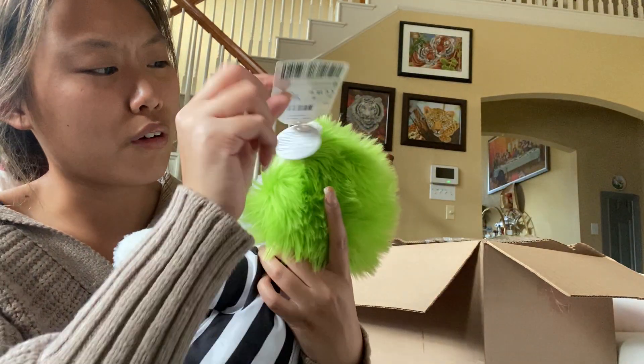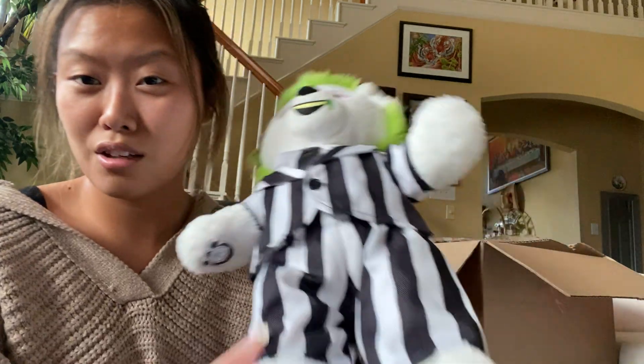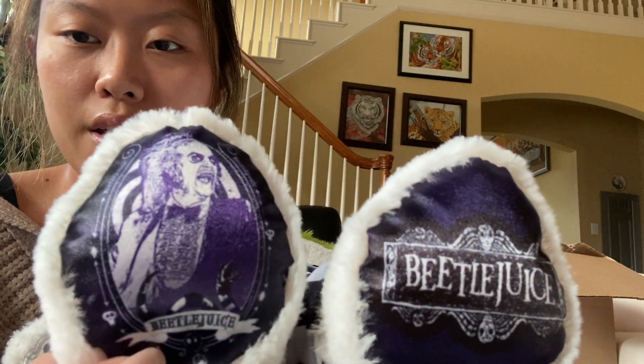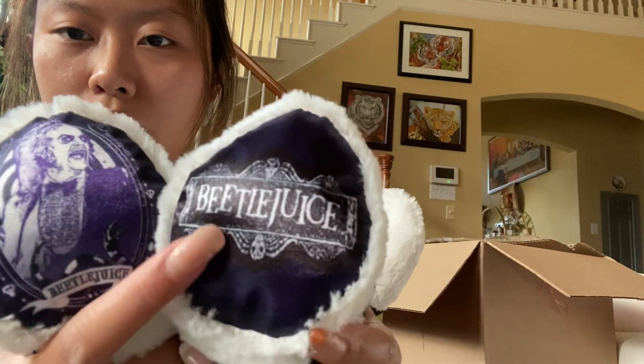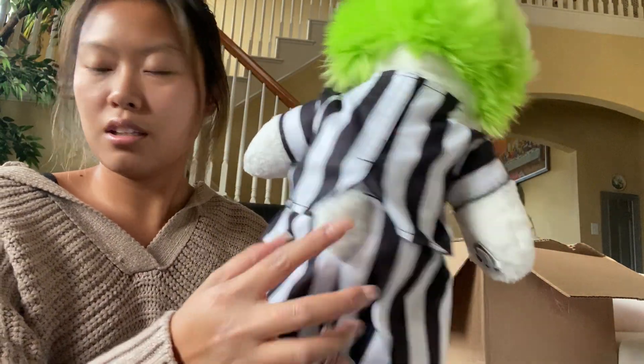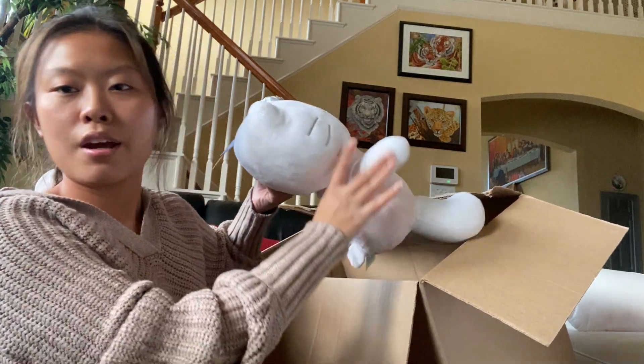Here he is in full gentleman form with his outfit on. He has his Beetlejuice tag right here. I thought his hair might glow in the dark, but it doesn't — I think it's the Oogie Boogie one that glows in the dark. His feet show his character on one side and 'Beetlejuice' on the other, and then his back has a little tail sticking out.